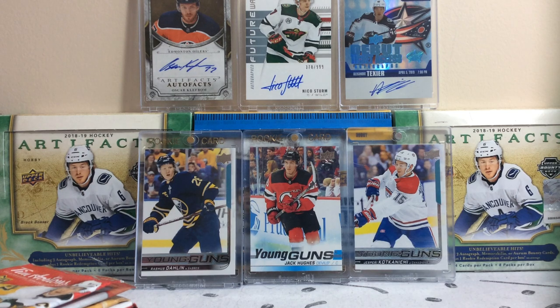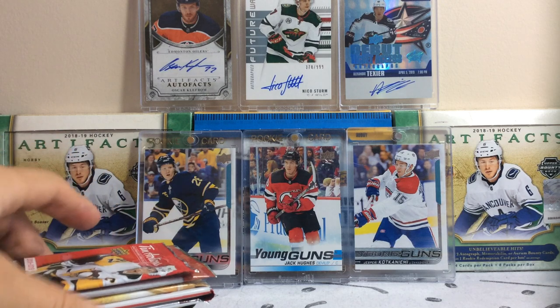Hey everyone, it's NoxFileM167 here, returning with another video for you guys. Today we're back with break number 24 for 400 plus packs of summer 2K20.